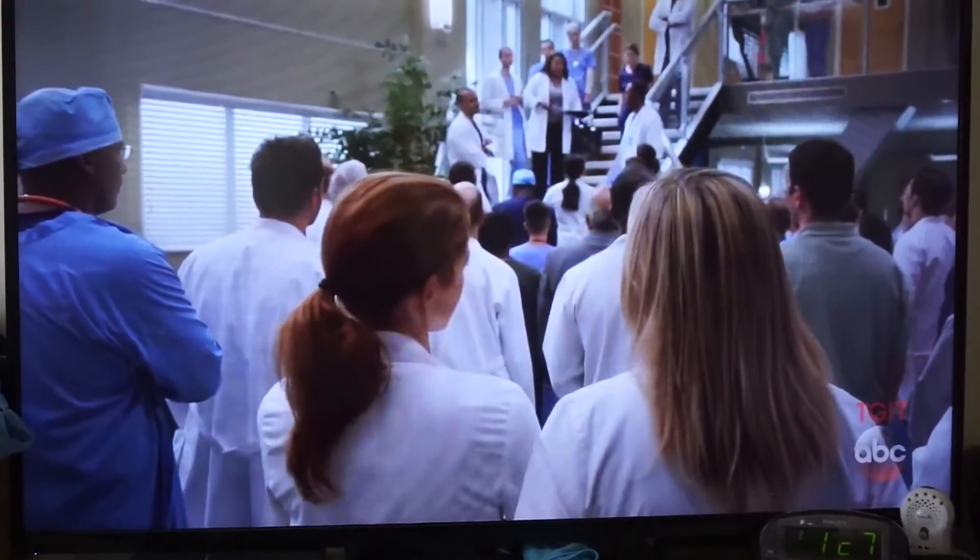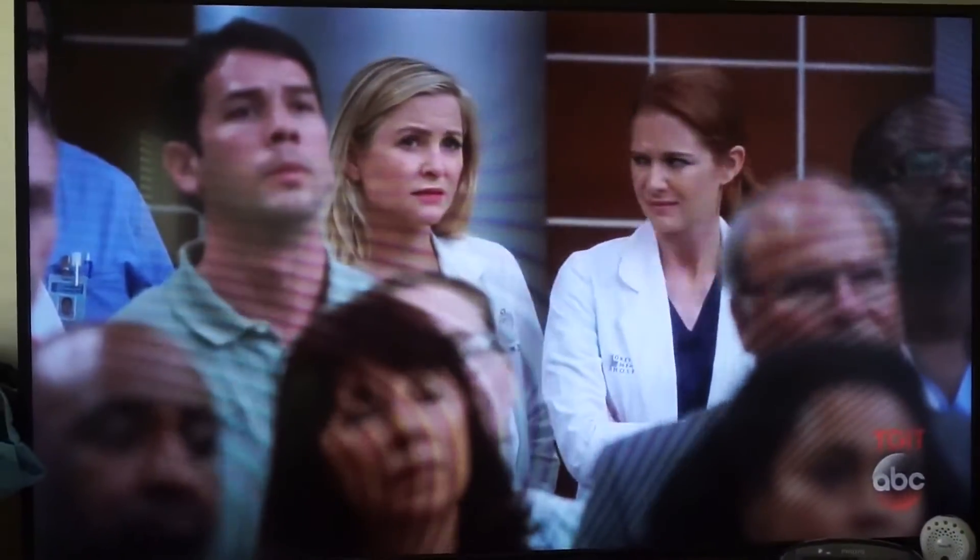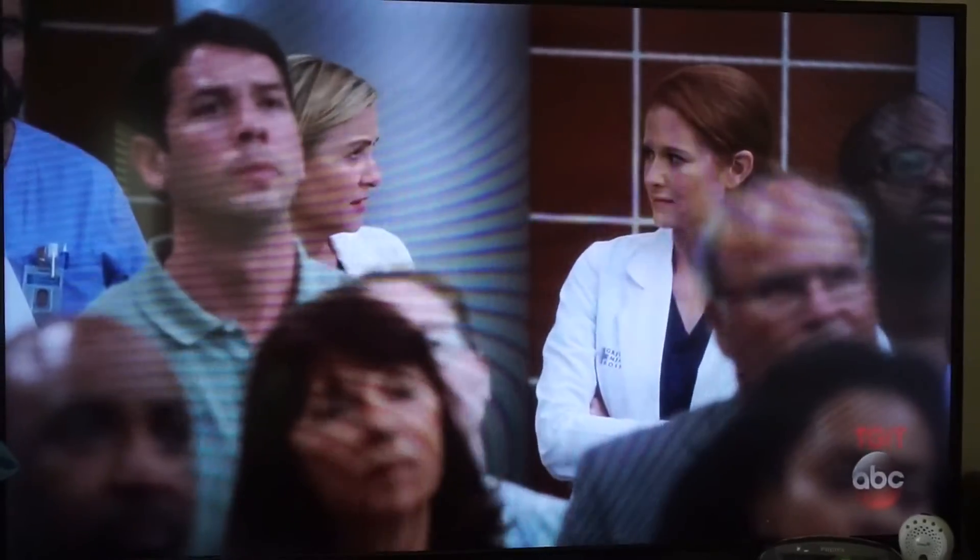Currently watching my favorite show ever. It's on season 14, so that tells you a lot. If you haven't watched Grey's Anatomy, you definitely need to jump on it because it's such an amazing show.